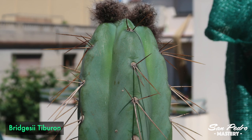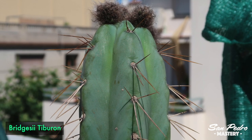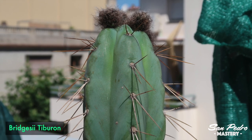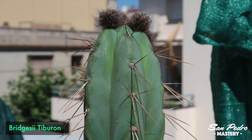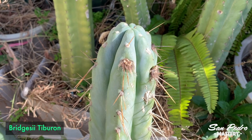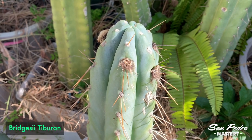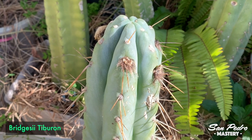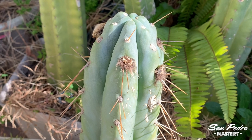I know from experience that the flowering process can get cancelled by some time spent in complete darkness. It happened to me with a pachanoi cutting that had buds, which I forgot in the dark for 2 weeks — the buds never turned into flowers. Admittedly, there was total absolute darkness, not just shade. But just to be safe, I thought some amount of sun might be beneficial.